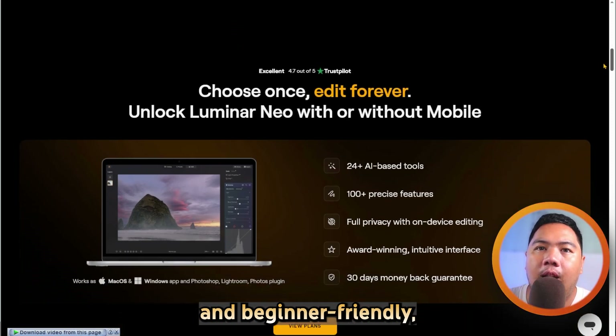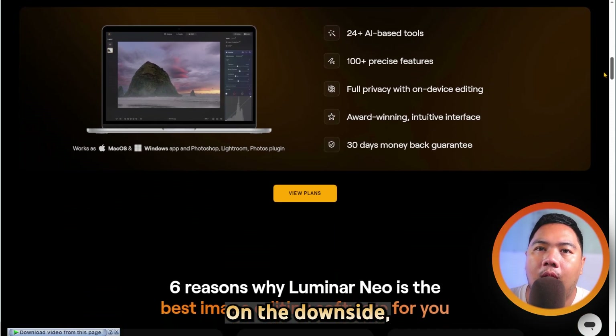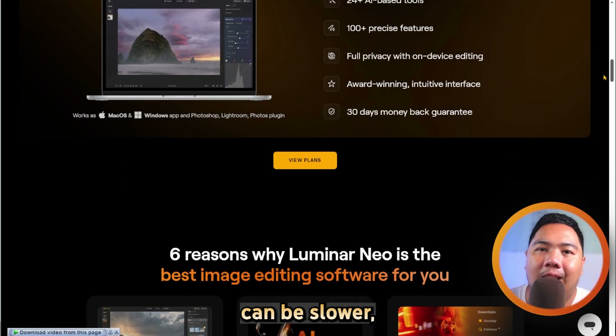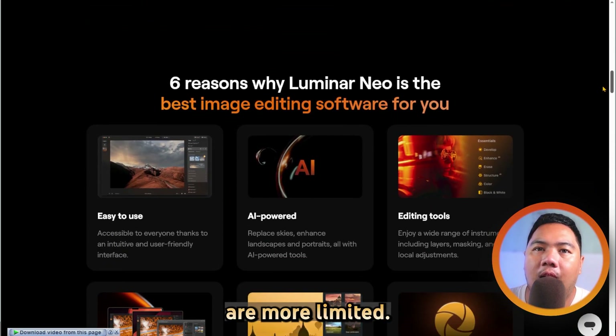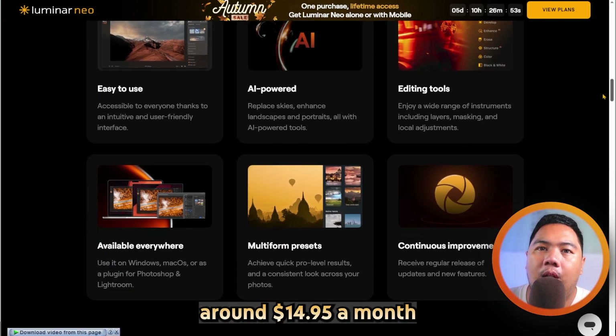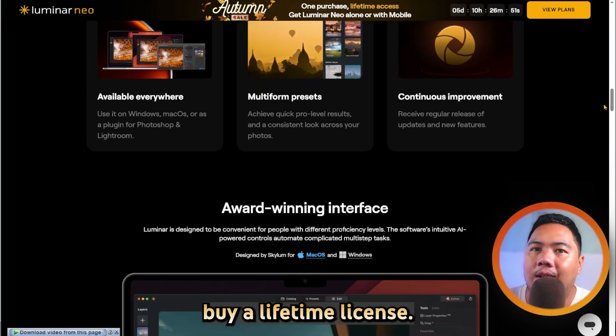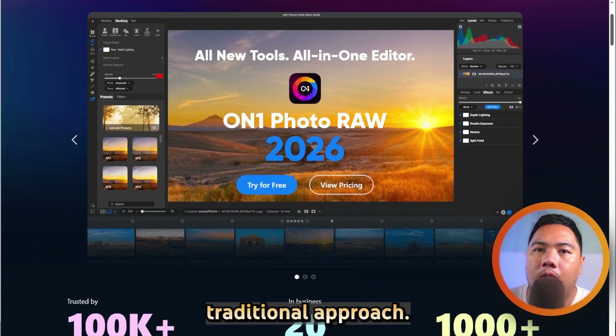The interface is clean, modern, and beginner-friendly, and it even works as a plugin for Lightroom or Photoshop. On the downside, batch editing can be slower and some advanced controls like deep layer editing are more limited. Pricing starts around $14.95 a month, or you can buy a lifetime license.